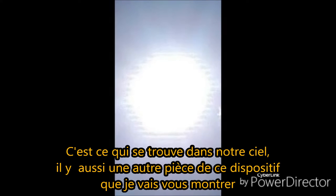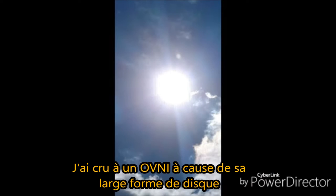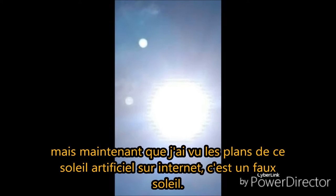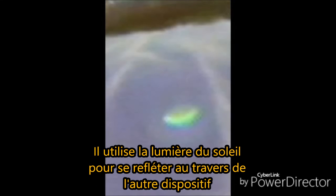There is also another piece of this device that I will show you in a few minutes. I actually caught the other part of this device on a sky cam over the last several days over Jamesville, New York. I thought it was a UFO because it had a large disk shape to it. But now that I have reviewed the blueprint plans leaked onto the internet, the other part of this device is a large lens — such as a magnifying glass. These are the photographs of that large lens.